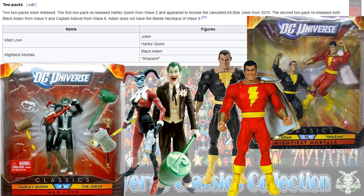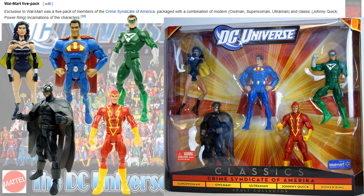Two-packs included Mad Love — Harley Quinn and Joker — and The Mightiest Mortals with Black Adam and Shazam. Another Walmart five-pack was the Crime Syndicate with Superwoman, Owlman, Ultraman, Johnny Quick, and Power Ring.